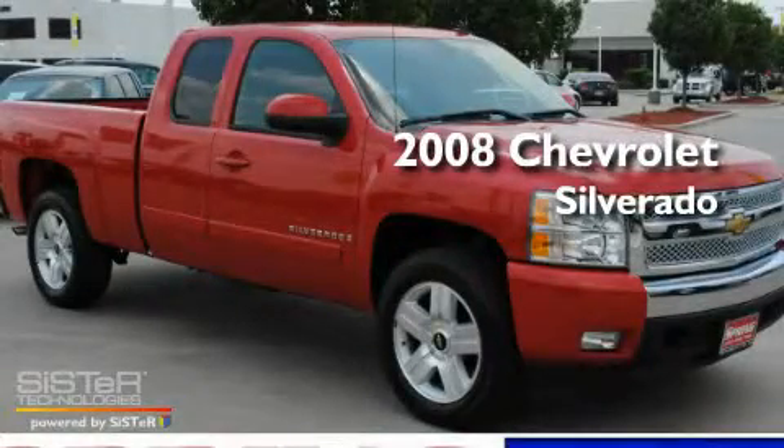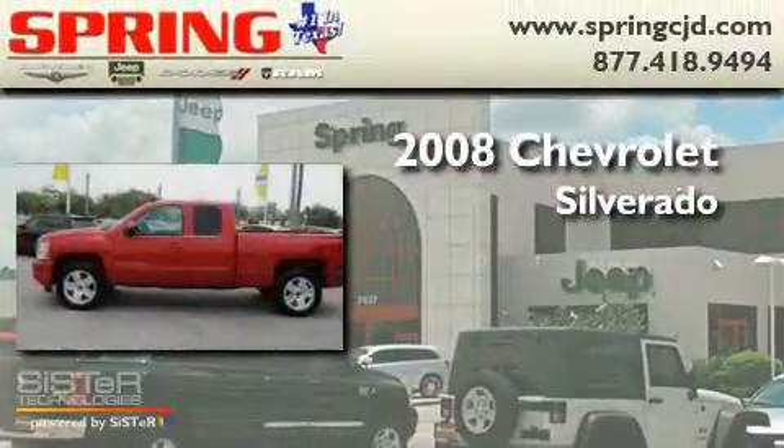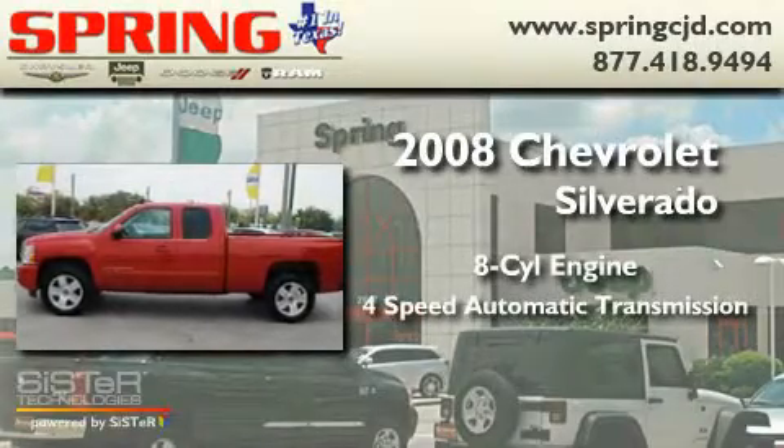This is a 2008 Chevrolet Silverado. It has an eight-cylinder engine and a four-speed automatic transmission.